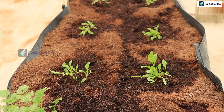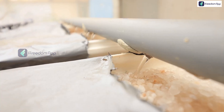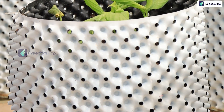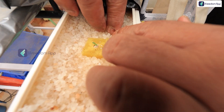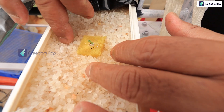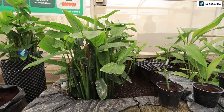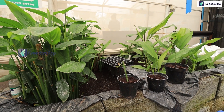Hydroponics has two terms involved: hydro meaning water, and phonics meaning toil. So people have defined hydroponics as the process of growing plants in water. Today let's understand what are the advantages and disadvantages when it comes to hydroponics.